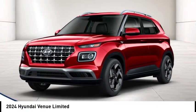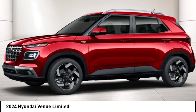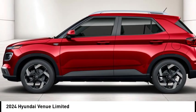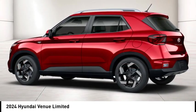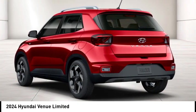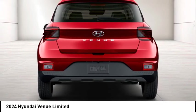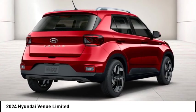Stop by and take a look at the 2024 Venue. The Hyundai Venue is extremely practical and provides good cargo capacity for its compact size. Available technology features provide even more reason to give this vehicle a chance. This vehicle has less than 100 miles. Come take a test drive today.